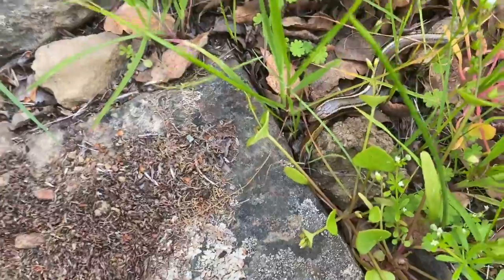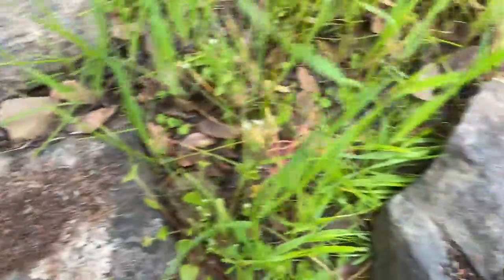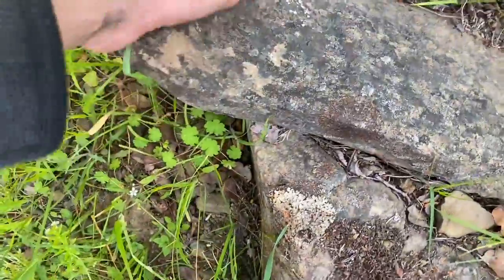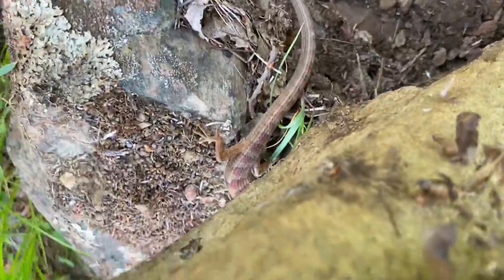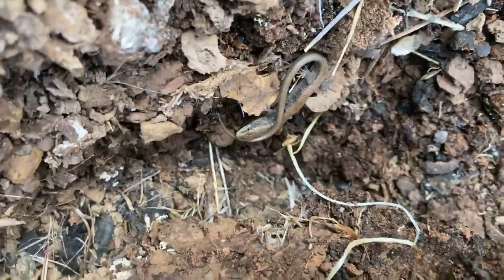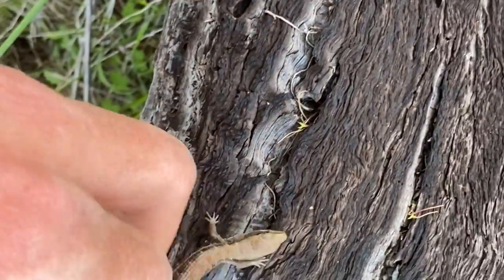This skink just ran in there. It may want to move it back where I found it, though. Oh, there's an alligator lizard down here — a very red one, too. There goes the skink. Blue tail skink. A little alligator lizard down there.